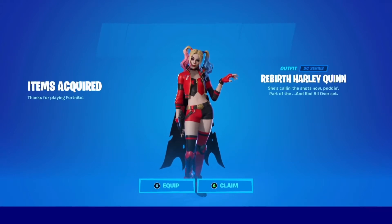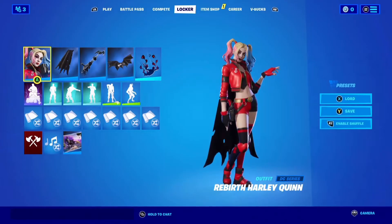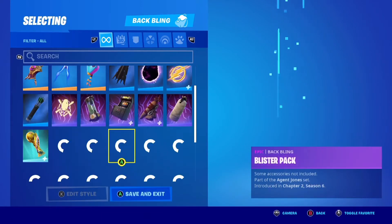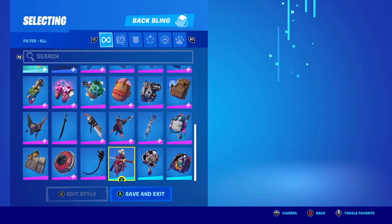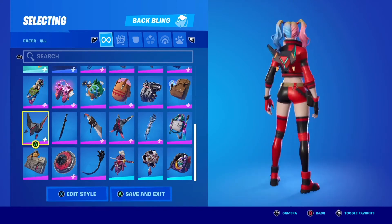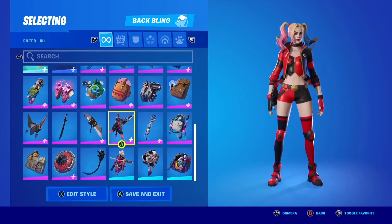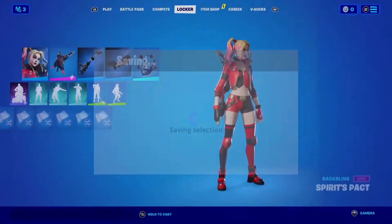Batman Fortnite Zero Point Issue 1 arrived digitally and in-shop April 20th, 2021. Each print issue of Batman Fortnite Zero Point will include a redeemable code for bonus DC-themed Fortnite digital items inspired by the events in the comics, starting with the new Reaper Harley Quinn outfit.